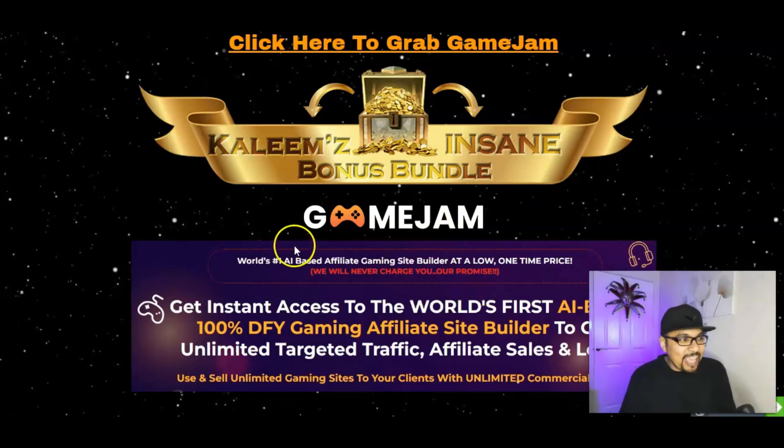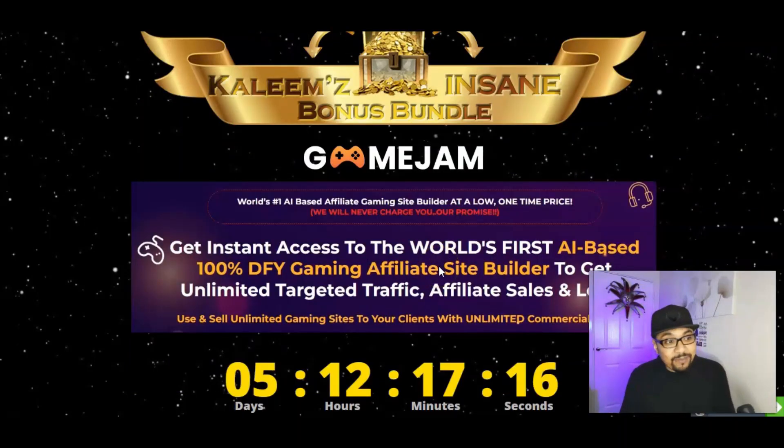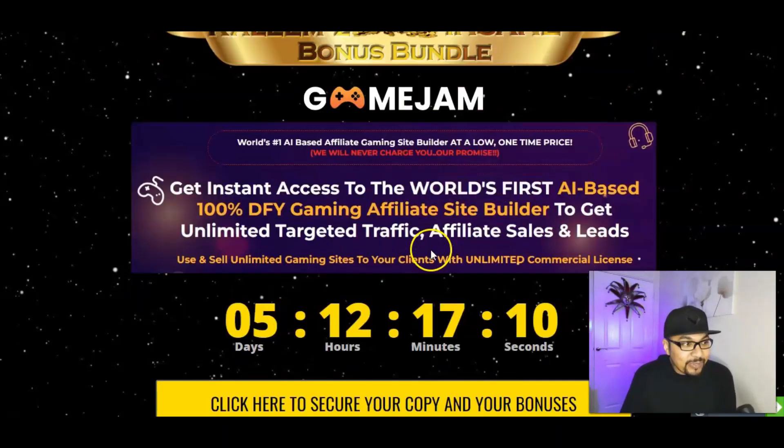Game Jam is the world's first AI-based affiliate gaming site builder at a one-time low price with no additional or recurring fees. You get instant access to a 100% done-for-you gaming site builder to generate unlimited targeted audiences, unlimited affiliate sales and leads, and sell unlimited gaming sites to clients with an unlimited commercial license for every game.